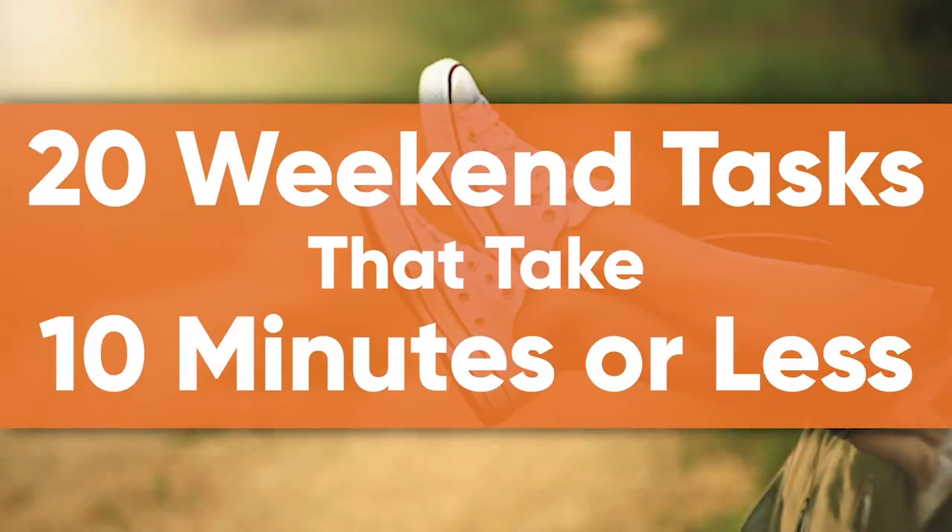All of that being said, these projects that can make your weekend feel so productive and fulfilling do not have to take that long. Painting my bookshelves will be a couple-hour investment, but there are also some little tasks I'm going to do that will take, frankly, 10 minutes or less — such as sorting my mail that's been building up on my dining room table. So here are 20 tasks that take 10 minutes or less and are guaranteed to make your weekend way more productive.